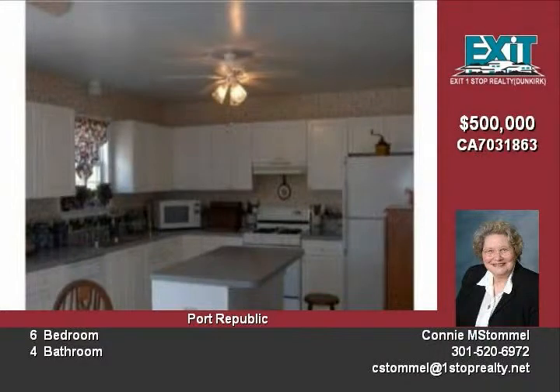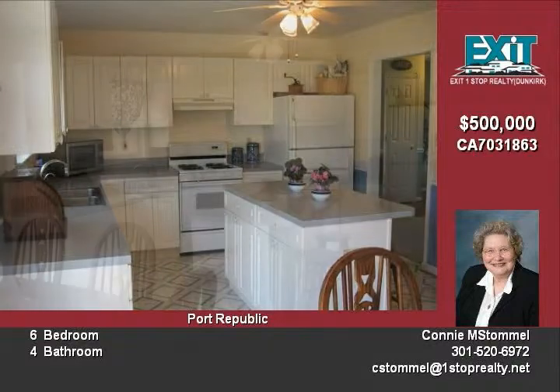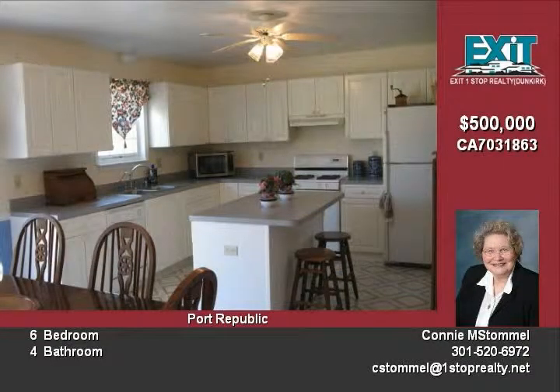House consists of six bedrooms and four full baths. Oversized garage with space for two cars. Generator included in sale.